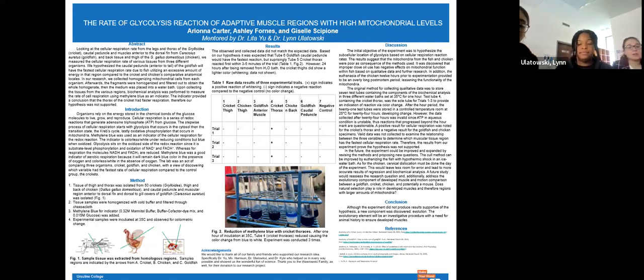To test our hypothesis, we needed to isolate our tissue samples from each subject. We isolated the thigh and thorax tissue samples from our cricket, as well as the thigh and back tissue samples from our chicken. In addition, we collected tissue samples from the goldfish in the hump between the dorsal fin and their head, as well as the muscle called the caudal peduncle that is between the tail and the dorsal fin — the one that moves left and right and helps them swim. Once we isolated those tissue samples, we homogenized them with cold buffer and filtered them through a cheesecloth.